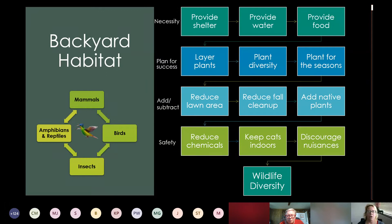This checklist may look a little overwhelming at first, but it covers qualities we've just talked about. You don't have to use all of these to attract wildlife. The top three necessities are: provide shelter and a place to rear young, water, and food. For more success, layer plants, add diversity, and account for all the seasons — which is easy in Houston. Other things to consider: reducing lawn area, delaying fall cleanup, adding native plants, reducing chemicals, and keeping cats indoors. Cats are the number one killers of songbirds and can also kill amphibians and reptiles. Discourage nuisances. Any combination of these can add up to wildlife diversity.